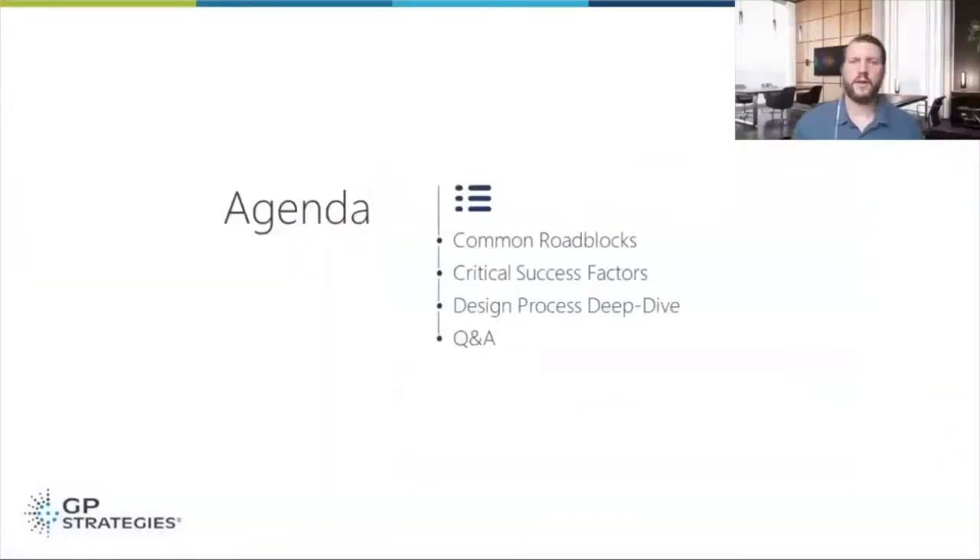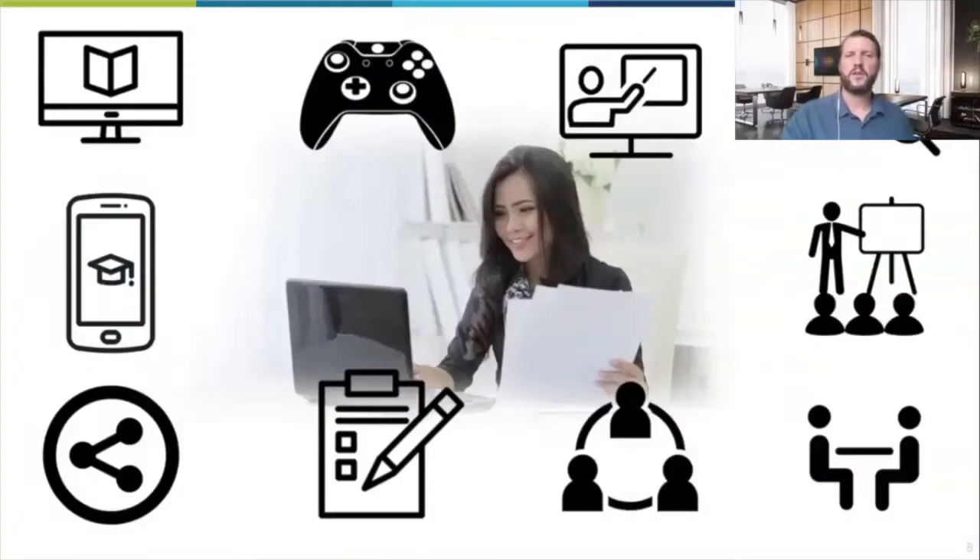So what are we here to talk about today? We're going to run through common roadblocks — things that really get in the way when we're talking about digital design and things that you can mitigate in your organization. Critical success factors, which many of you will be familiar with — we talk about these things on every session. It's so vital.